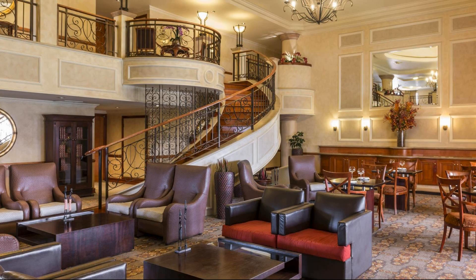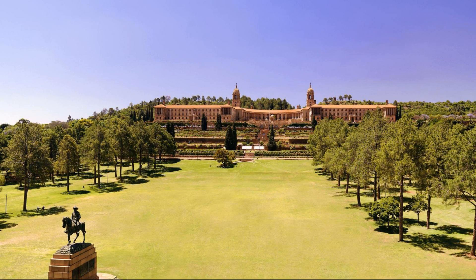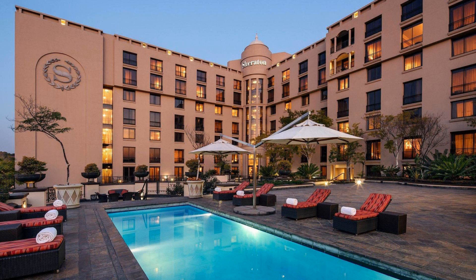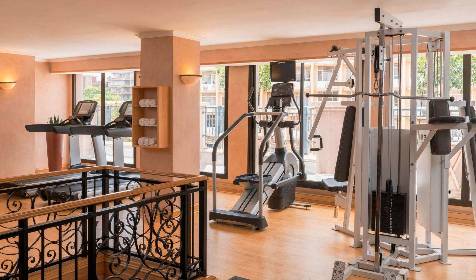The check-in time in this hotel is 2 pm and check-out time is 12 pm. If you have visited this hotel, you can send your experiences via comments.